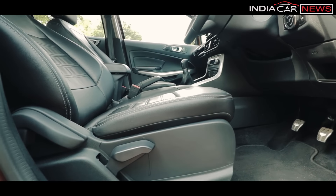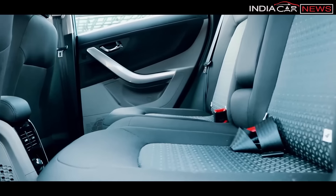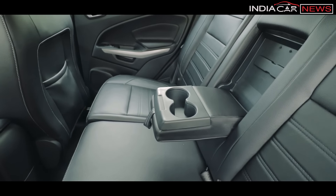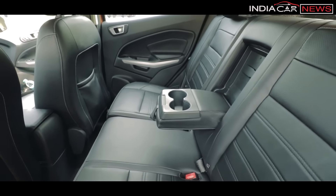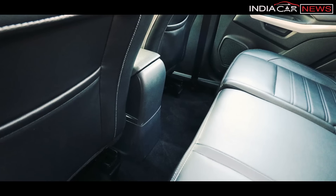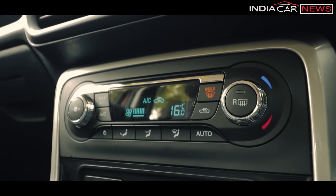In terms of seating comfort, EcoSport's front seats are better than Nexon's, and leather seats are available on the top-of-the-line variant, which is not available in Nexon. For rear seats, Nexon is better — there is more legroom, knee room, and headroom. With thigh support, EcoSport is better. Additionally, Nexon has rear AC vents, which are not available in EcoSport, giving it more advantage for rear passengers.